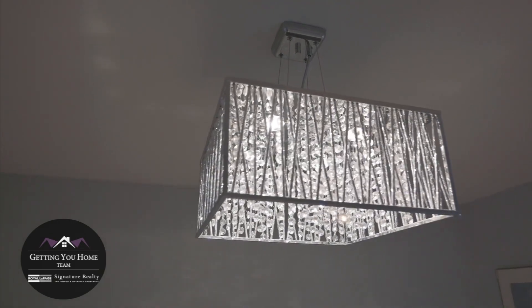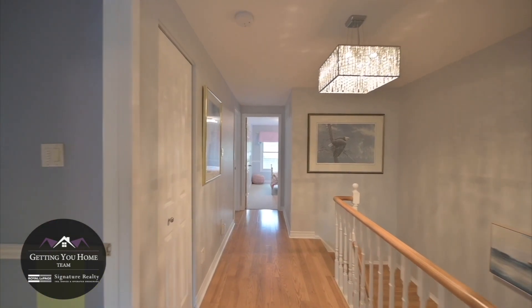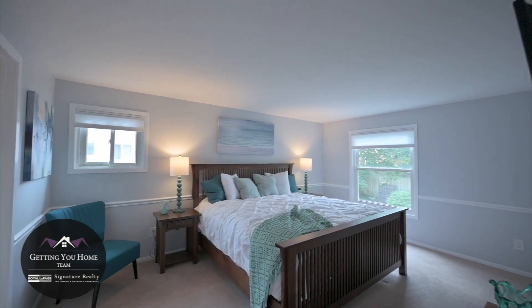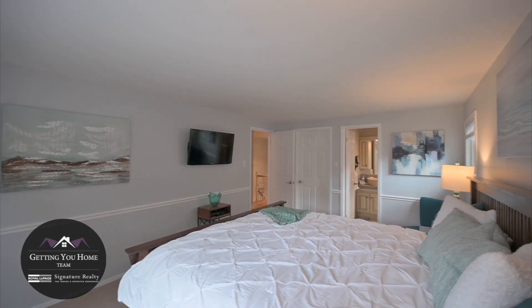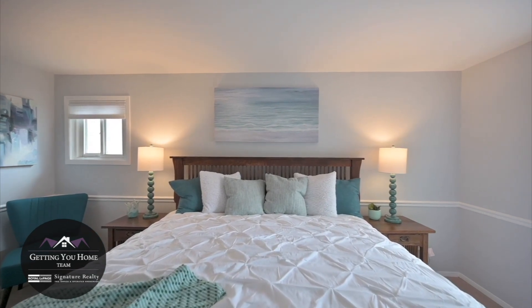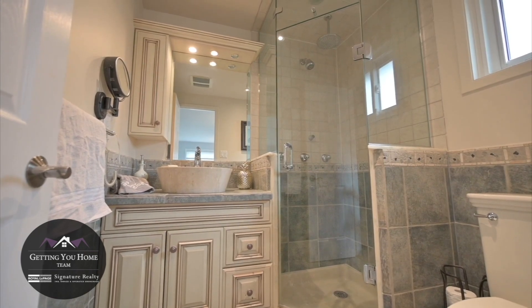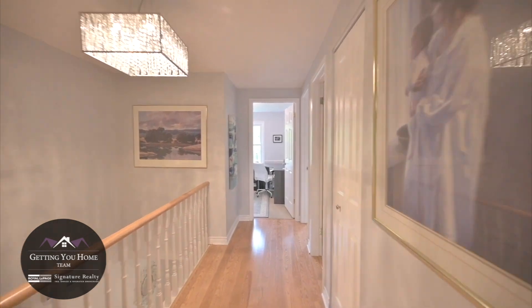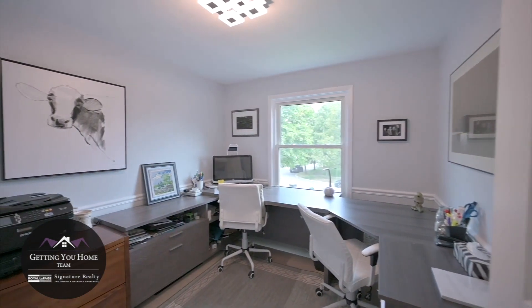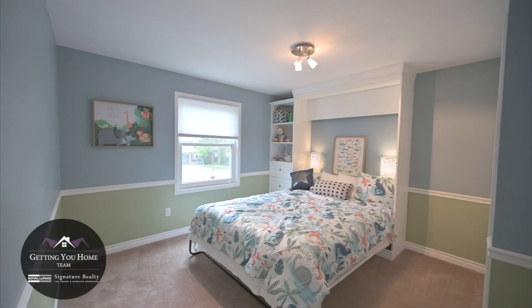Let's go upstairs, where you'll discover four large bedrooms, two bathrooms, hardwood floors, and a large wide hallway with broadloom to warm the toes. The large master bedroom boasts room enough for a king-size bed and dressers, plus a beautiful ensuite custom bathroom. Three additional bedrooms feature custom closets, large windows, and even a murphy bed for guests.